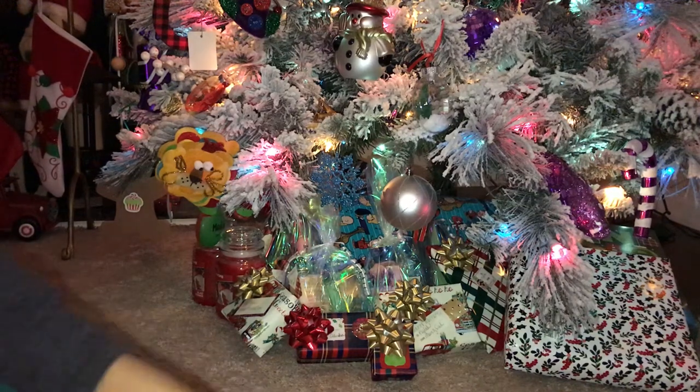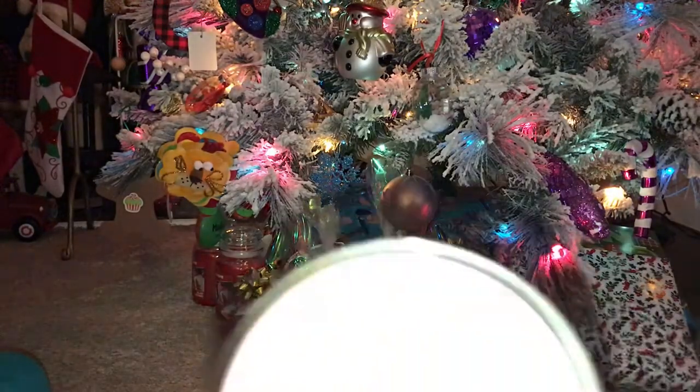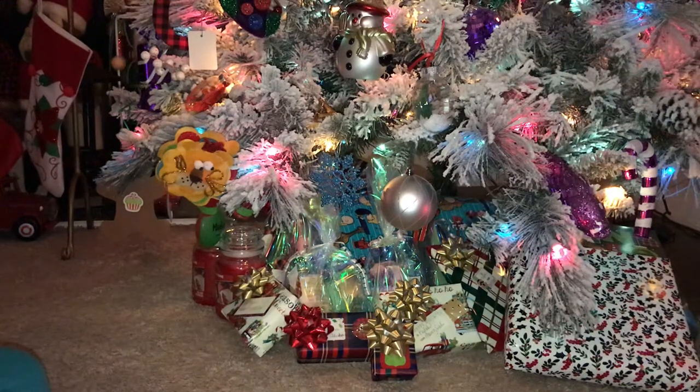The last two candles I picked up — well, my husband picked these out — were Watermelon Lemonade. Smells delicious. Scent notes: watermelon ice, sparkling water, and Meyer lemon. I was like, why do y'all have a summer candle out in the middle of this sale? I was hoping for other stuff, but this one does smell really, really good. My husband wanted those too. And that concludes my Bath & Body Works Candle Day haul — I liked everything I got and I'm excited to burn those.